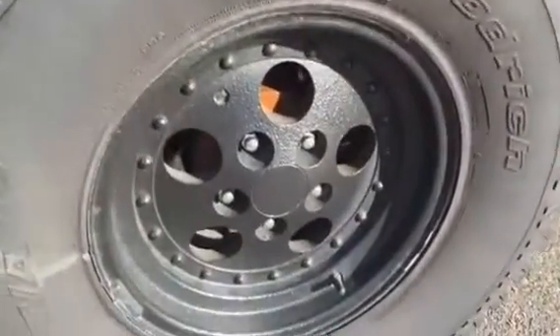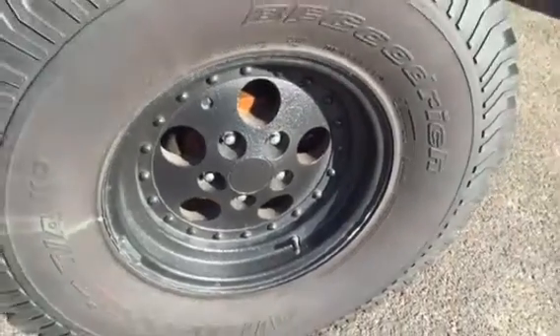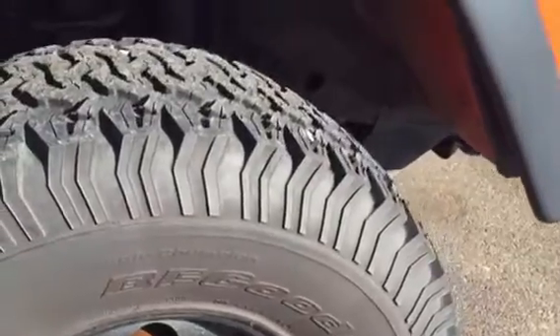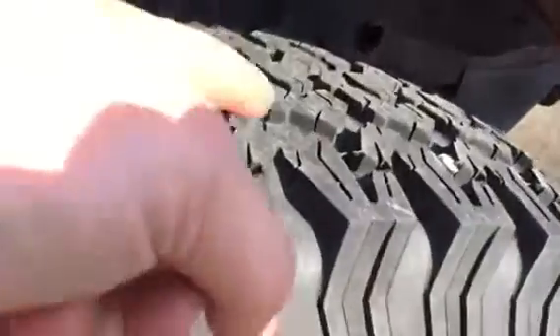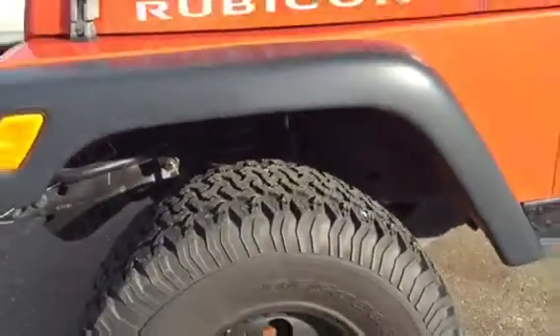Starting with the rims and tires — there's that rhino lining I was telling you about. Rhino lined all the rims and they're all identical and they're all in that same exact shape. BF Goodrich all-terrain TAs on it. Good amount of tread left on them so you could worry about those for quite some time.